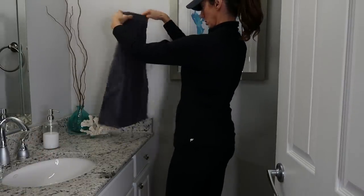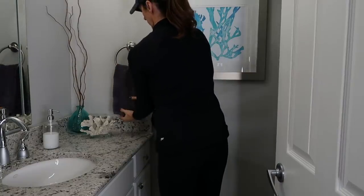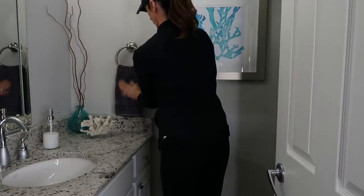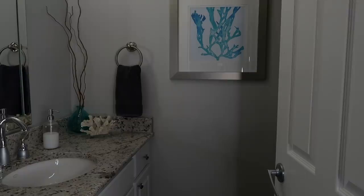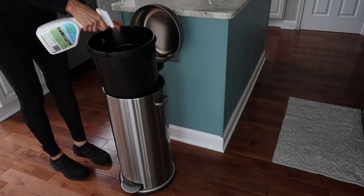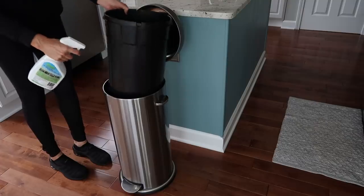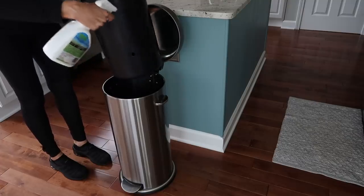Also change out your hand towels in the bathroom and your kitchen towels and dish rags regularly. I use a clean kitchen towel and dish rag every day, and I change out the bathroom hand towel every couple of days — or sooner if it's wet or if we have company.